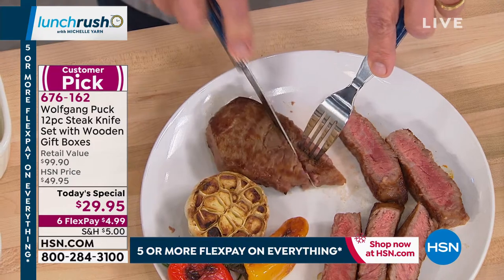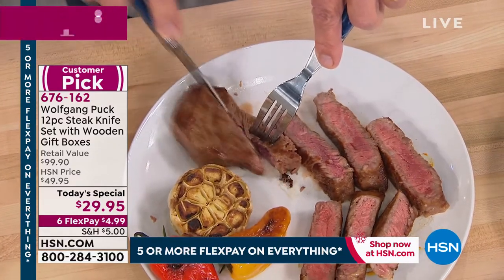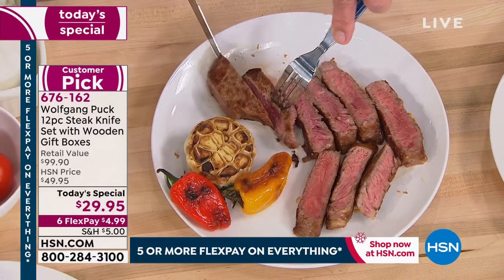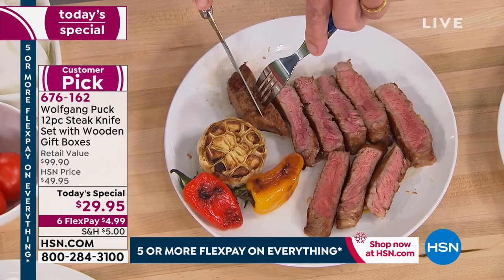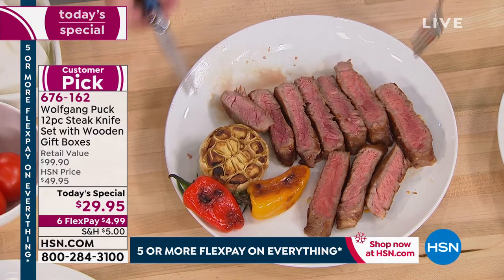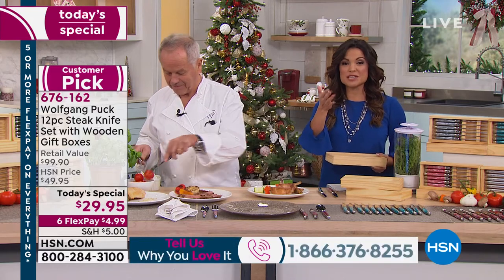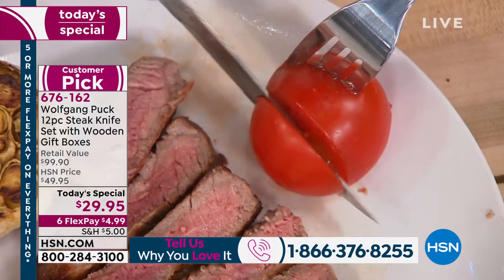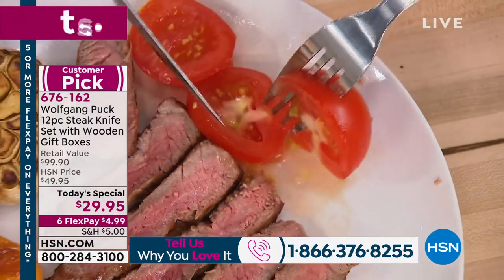Chef: 'So I said, let's get knives that cut the meat perfectly. Now look at our knife — it cuts just like butter. If you want a steak, a pork chop, whatever it is, you can cut it so easily. All the same slices. It makes your life so much easier.' Host: 'If you have these knives or have been wanting them, give us a call. They've become a tremendous customer pick — they're beautiful to look at, elegant, but they work. People use them every day, they're easy to care for, and they last.'